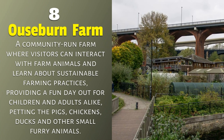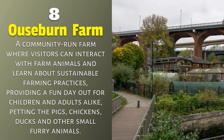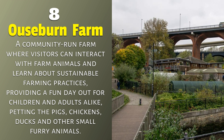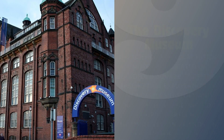Ouseburn Farm. A community-run farm where visitors can interact with farm animals and learn about sustainable farming practices, providing a fun day out for children and adults alike — petting the pigs, chickens, ducks, and other small furry animals.